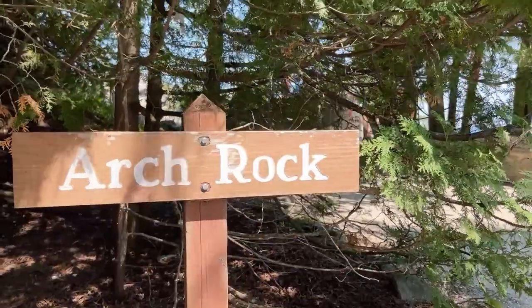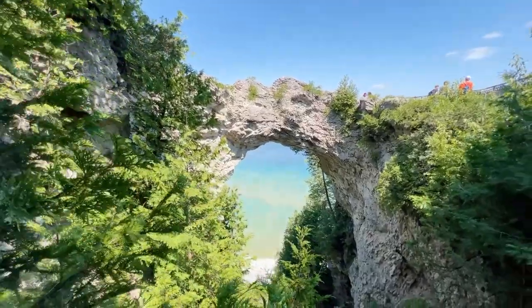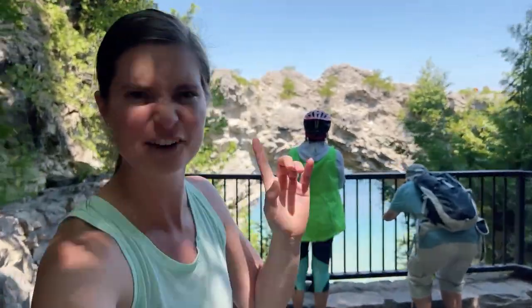We're at our first stop — Arch Rock. Let's go check it out. Arch Rock is one of Mackinac Island's famous limestone formations. It looks like it's pretty quiet right now, which is a perk of going early. Let's check it out and look at these views.